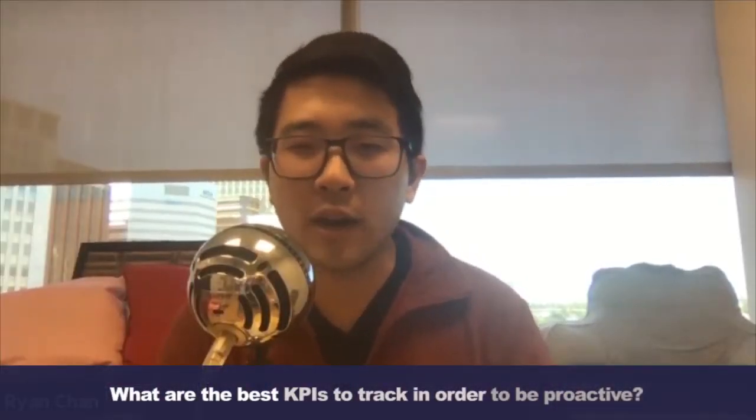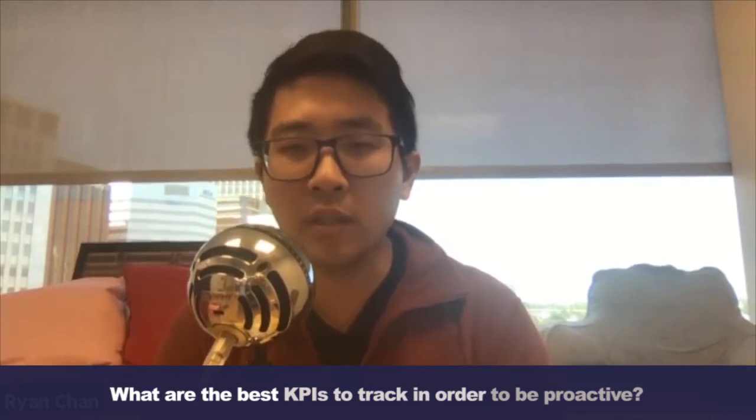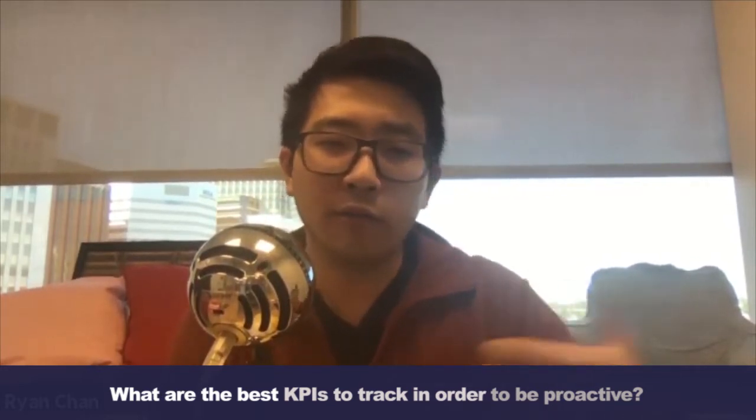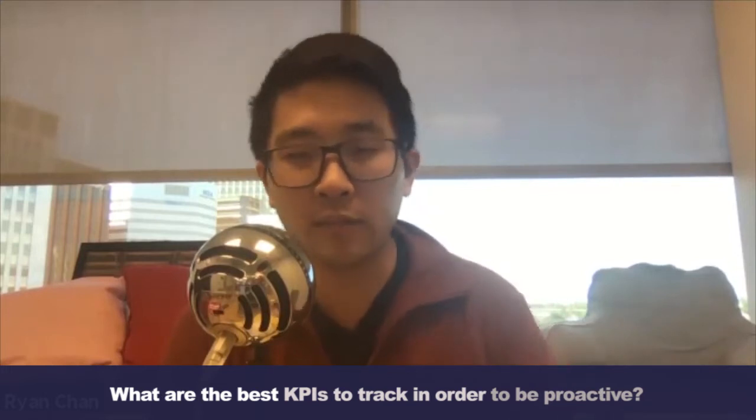What are the best KPIs to track as a maintenance reliability department, especially as we think about moving away from firefighting into more of a proactive role? What I like is having a dashboard where everybody can see it — up on the big screen when you walk in the plant, it'll hit you right in the face: what's our maintenance data, what does it look like? And in the maintenance shop, the break room, wherever — I can see it because I'm trying to change people's behavior.